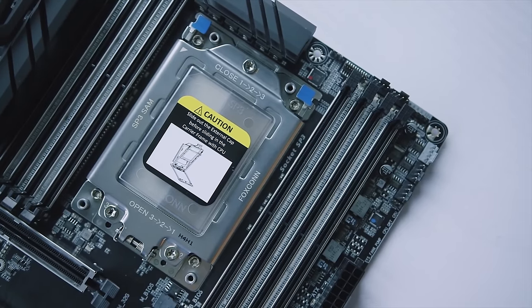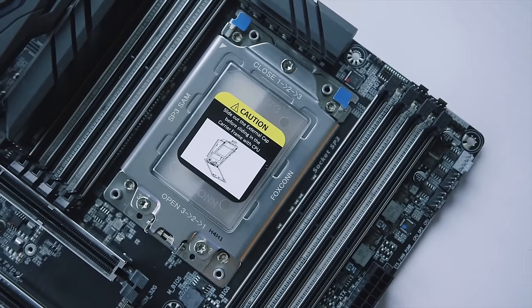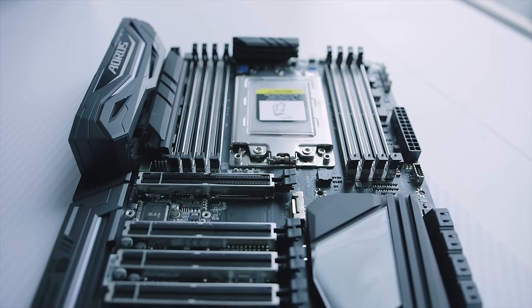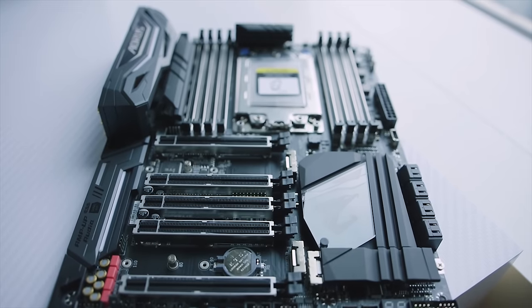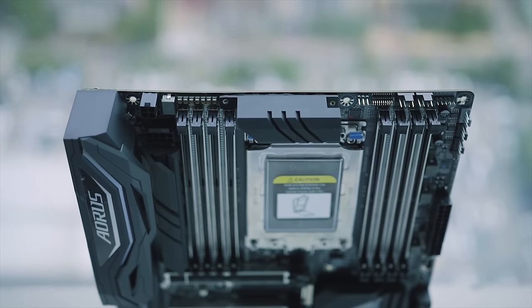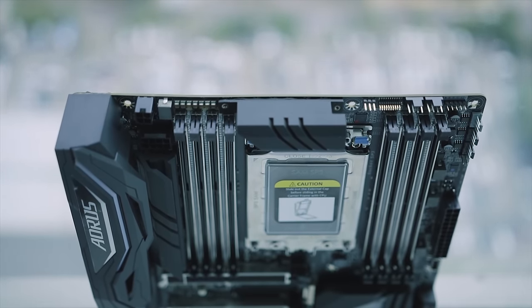Most of you should be aware of the new Socket TR4 mount on these new X399 motherboards. If you're looking for a glimpse at the chipset, I'll leave our Computex coverage where we got hands-on experience with a few motherboards from ASRock and Gigabyte — links in the description. Expect a lot of features, and we'll make sure to cover that in our Threadripper performance review.